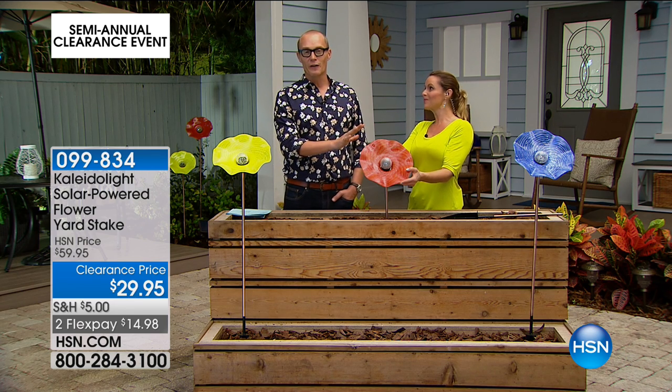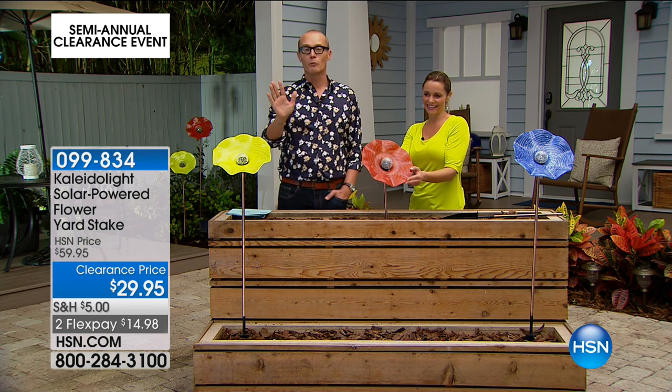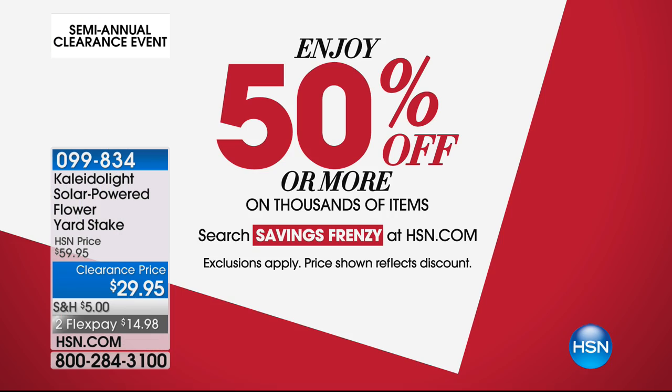It's down to the phone lines at less than $29.95 with two flex pays, available on your credit or debit card. Enjoy 50% off more on thousands of items — search 'savings frenzy' at HSN.com. There are stacks of them available at $29.95.